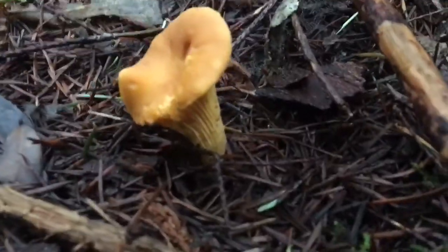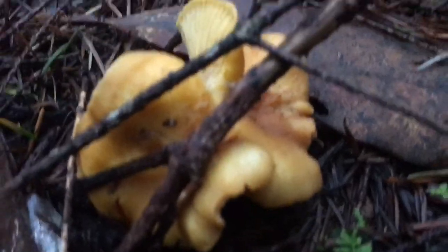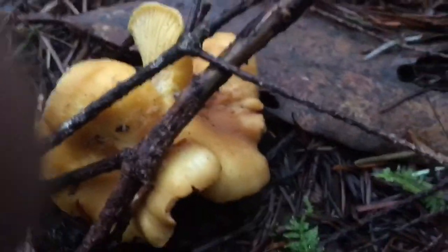Here's the only good chanterelle that I've seen in quite some time. Everything else has been totally rotten and waterlogged.